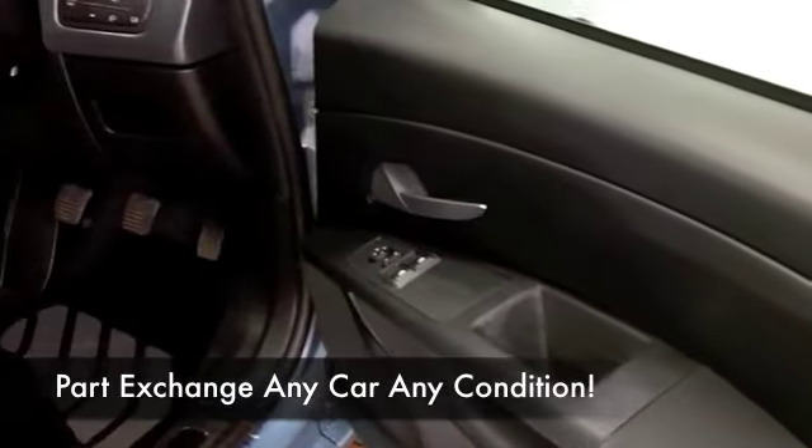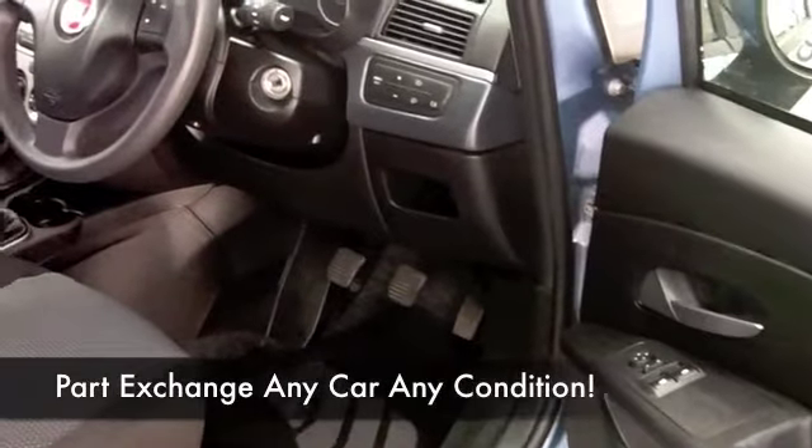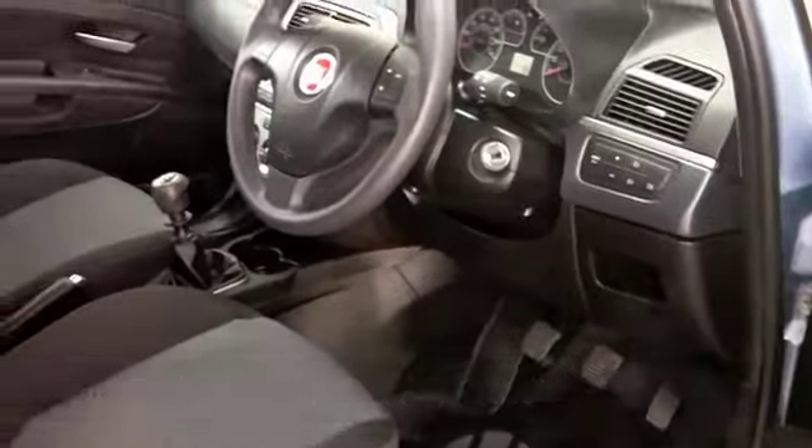Italian styling through and through, nice cloth interior — aircon, CD — and on the move, about 47 to the gallon combined.